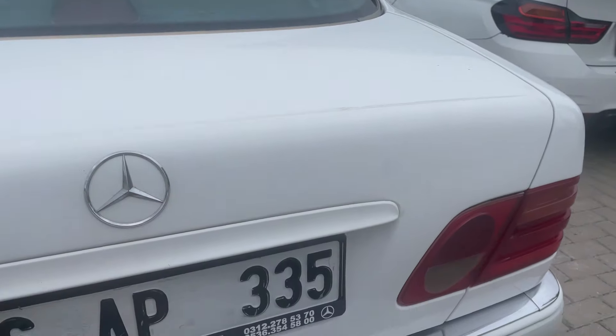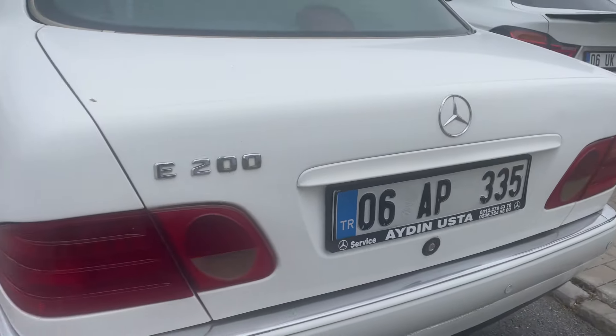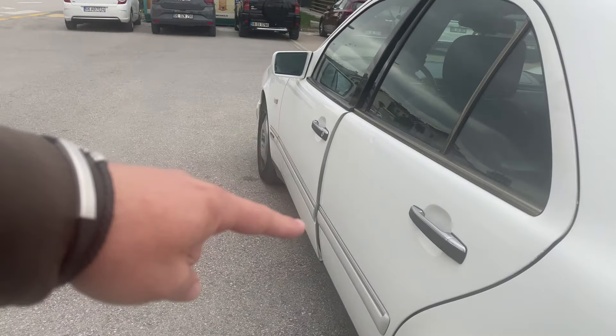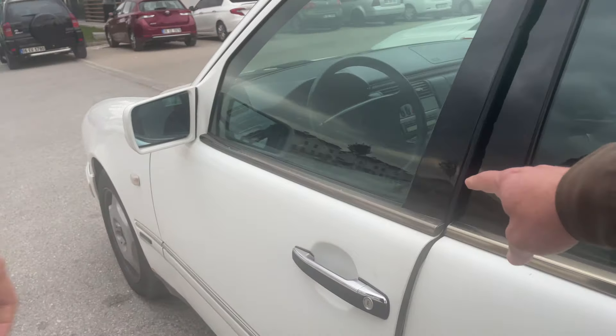Yıldızımız burada. Park sensörlerimiz. Burada krom detaylarımız ve tamponlarımız gövde renginde. Kapı kollarında krom detaylar var. Cam etrafı da krom detaylar mevcut.